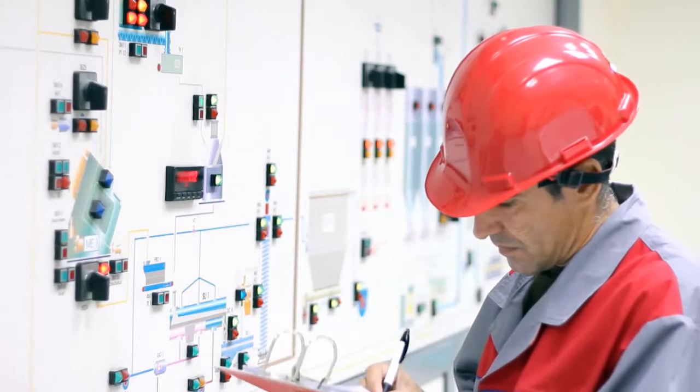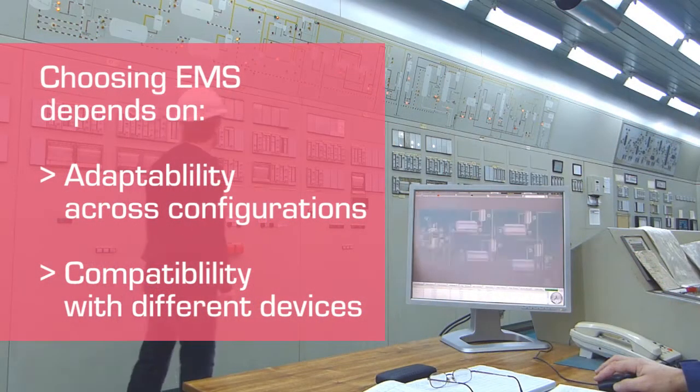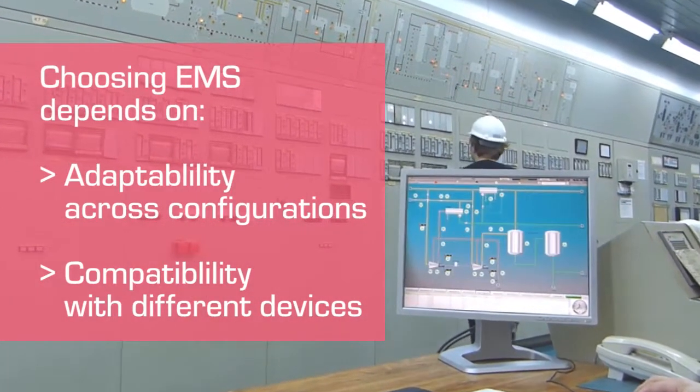Choosing the right energy management solution, or EMS, depends upon factors such as adaptability across different energy distribution configurations and compatibility with different machines and devices on the grid.